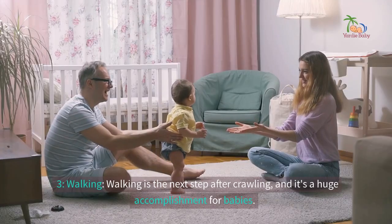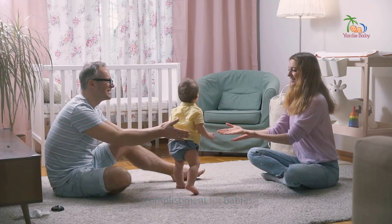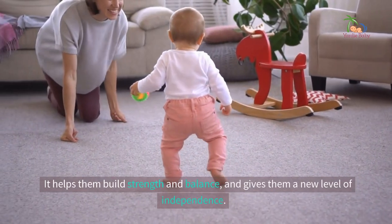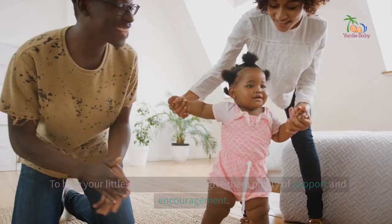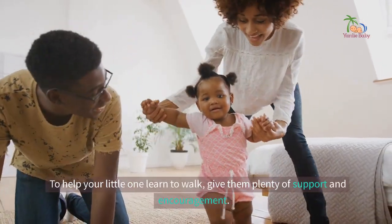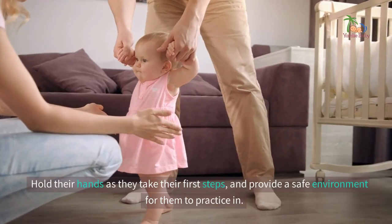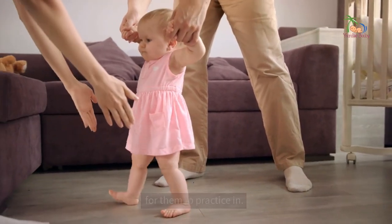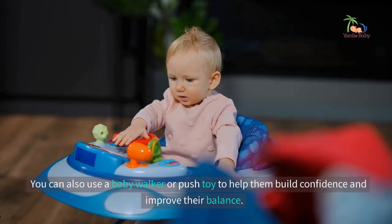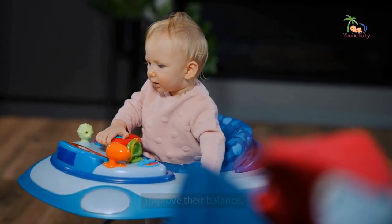3. Walking. Walking is the next step after crawling, and it's a huge accomplishment for babies. It helps them build strength and balance, and gives them a new level of independence. To help your little one learn to walk, give them plenty of support and encouragement. Hold their hands as they take their first steps, and provide a safe environment for them to practice in. You can also use a baby walker or push toy to help them build confidence and improve their balance.